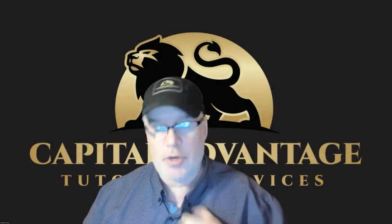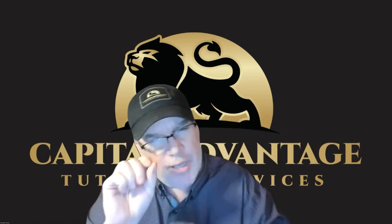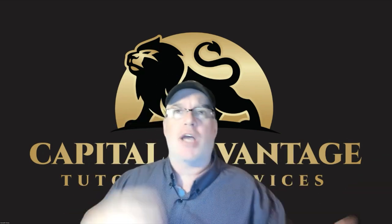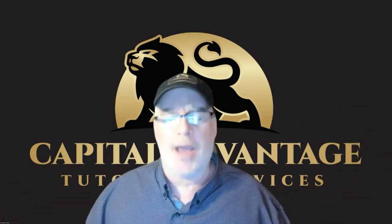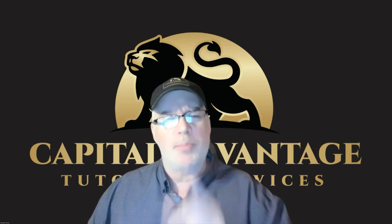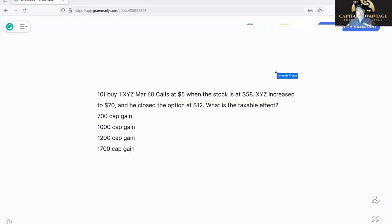Hey, this is Ken at Capital Advantage Tutoring. It's my job to get you past the Series 7 exam. Today I'm going to cover another niche of option questions that people get screwed up on — it's when you have a buy and a sell, not exercise or expire. It's literally buying an option and selling it, or closing out a purchase. Let's do some questions and figure this out.